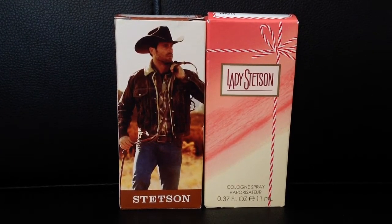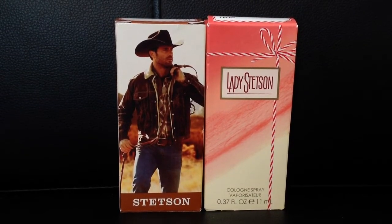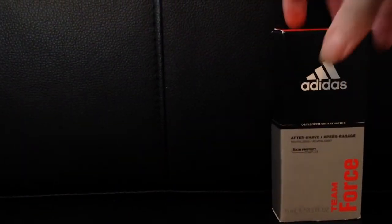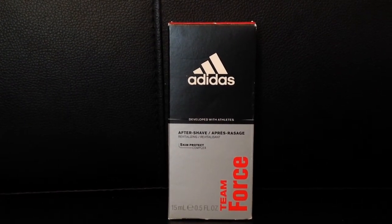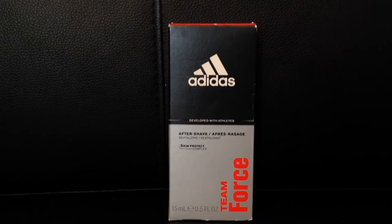If you decide to just purchase one, you get $2 back on Ibotta and $2 back on Checkout 51, so you get $1 back. There's also another fragrance that this works for, which is Adidas. That is the same scenario — you buy one of those and you get $2 back from Ibotta and $2 back from Checkout 51, so you kind of get $1 back.